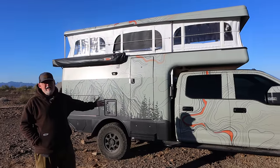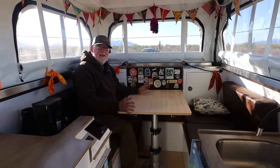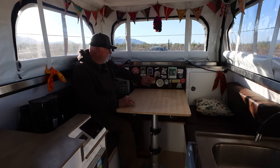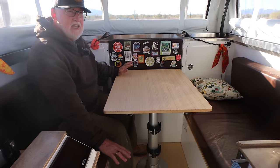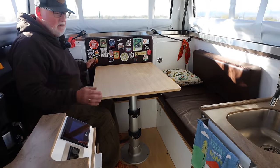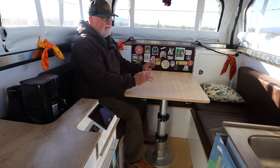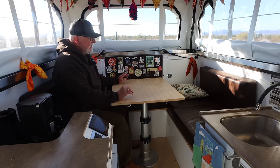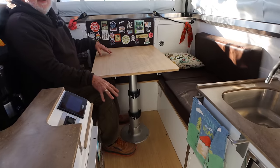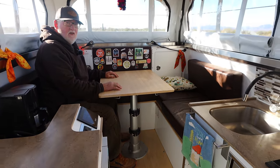Inside, Earth Cruiser has the dinette set up in the back along with all the electronic controls. The battery and heater are under the floor. There is under-seat storage on both sides running the full length. The dinette is pretty conventional — it goes down and makes a bed, which is a nice arrangement for a third person.